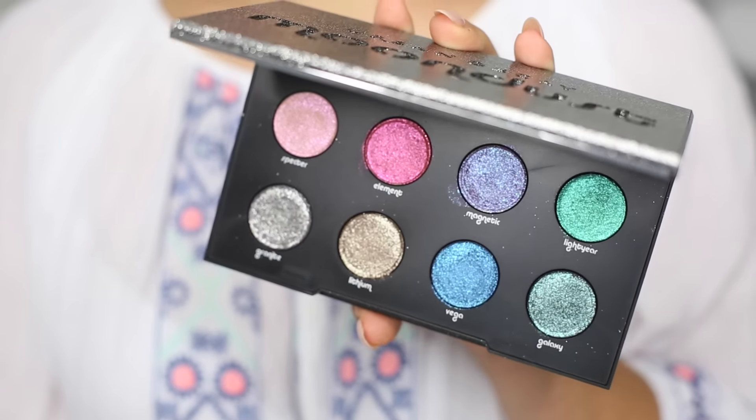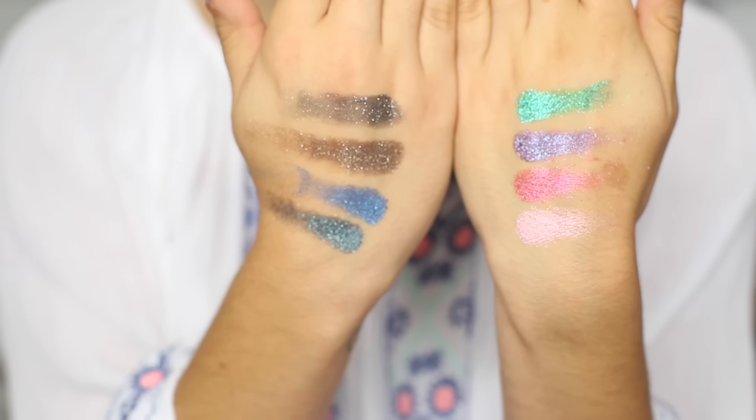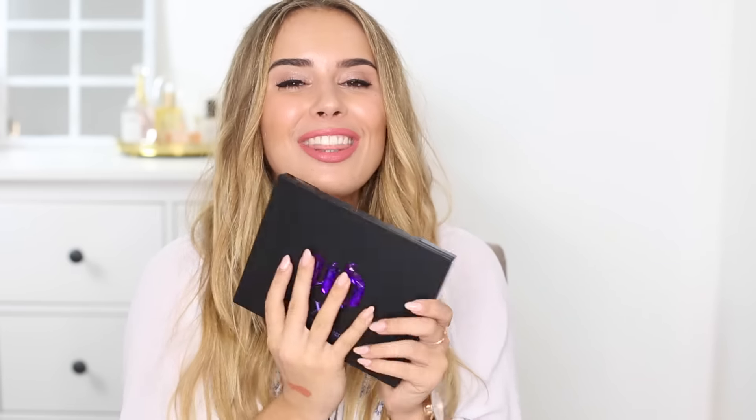And then finally we have the Urban Decay Moondust palette, which I am so in love with — I cannot wait to use it in a video. They are just the most beautiful glittery shimmery shades and the pigment is just crazy. Also, while I'm talking about Urban Decay, I'm going to be giving away one of their Urban Decay Vice Reloaded palettes. All of the information on how to win will be in the info box below — I just wanted to do a little Urban Decay giveaway in this video to say thank you for all the love on the best and worst launches videos.